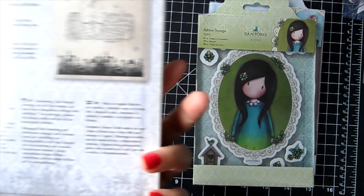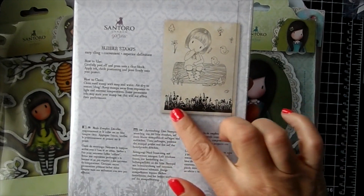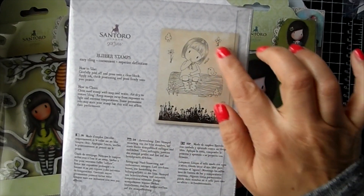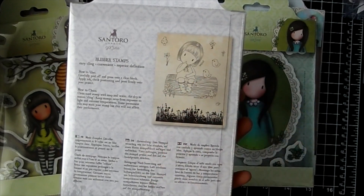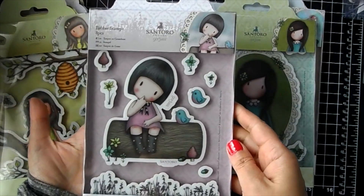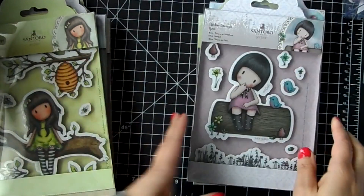This one is 'Bluebird's Proposal.' You get the grass, some more flowers, another bird, a mushroom, a flower, and then the big centerpiece. So cute - I love her!